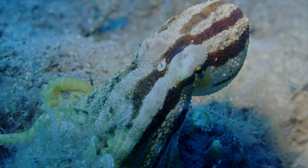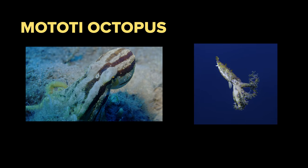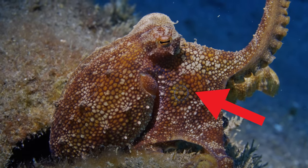What is a Mototi octopus? He is a close cousin of the blue-ring octopus and shares some of the same deadly cocktail of toxins. Unlike its cousin, the Mototi has only two iridescent blue rings, one on either side of its body.